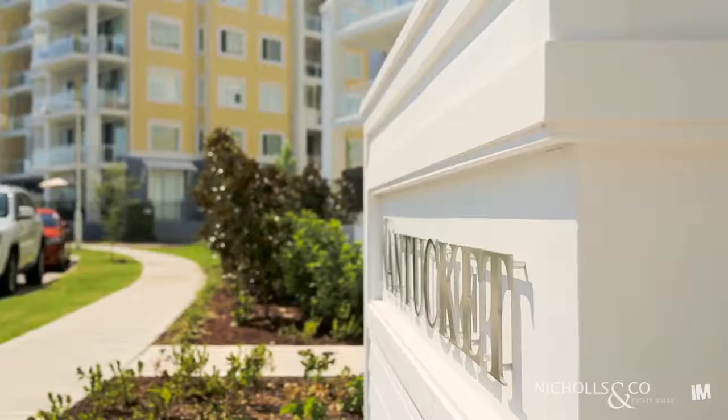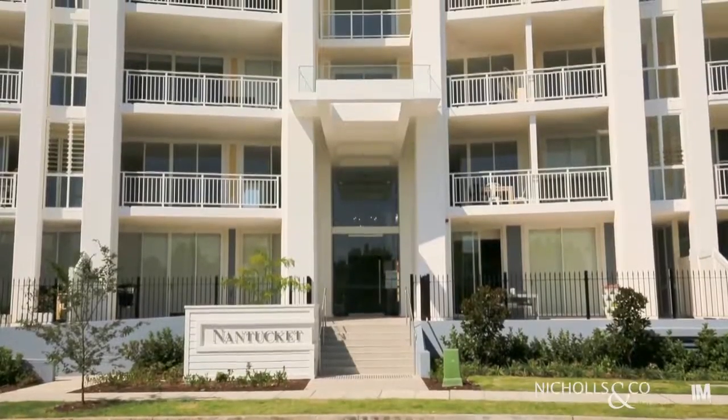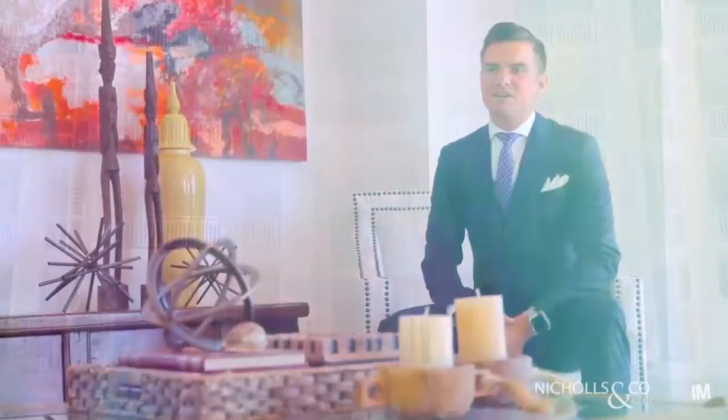This luxurious sub penthouse apartment has been thoughtfully designed and finished to the highest degree. Positioned in the newly finished Nantucket Building at Breakfast Point, your sanctuary awaits.